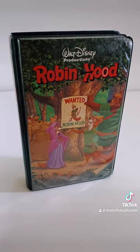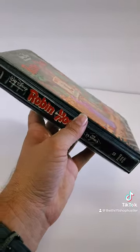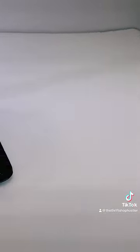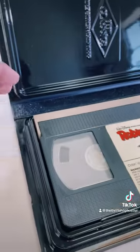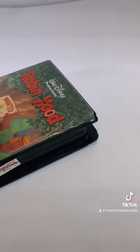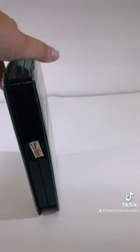Let me show you one that's actually worth some money. This is the 1986 Robin Hood and it has the black clamshell. This also is a black diamond, as you can see here — black diamond classics. You can tell it apart from the other ones as it actually has the Roman numeral copyright and it's got the gray kind of tape guard, as you can see here. It's NTSC, which is United States Standard. This is what it looks like in the black clamshell.